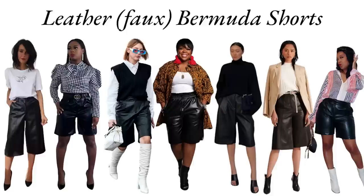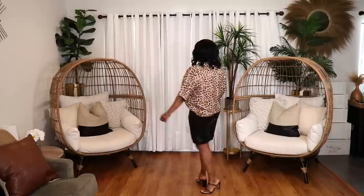The next non-typical item is faux leather bermuda shorts. I love bermuda shorts and think they're a great item to wear year-round. We saw so much leather in the spring/summer collections that I don't feel bad wearing leather bermuda shorts in the spring. I recently picked up a great pair from Topshop. In the first outfit, I styled them with a leopard print blouse and black Amazon The Drop heels.